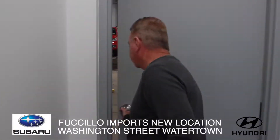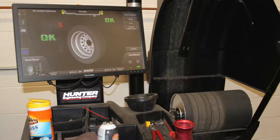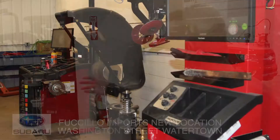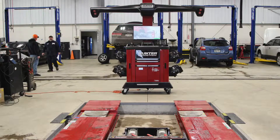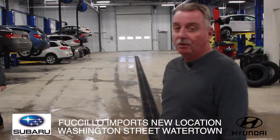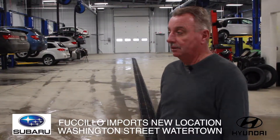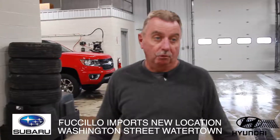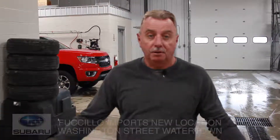We'll take you back to our service department — state of the art, with certified technicians. We have all the equipment to service your Hyundai or your Subaru: state-of-the-art tire equipment, a road force balancing machine, and a Hunter four-wheel alignment machine. All these guys are certified technicians and they do a great job here. Whatever your Subaru or Hyundai needs, or any import or domestic car, bring it in — we can help you.